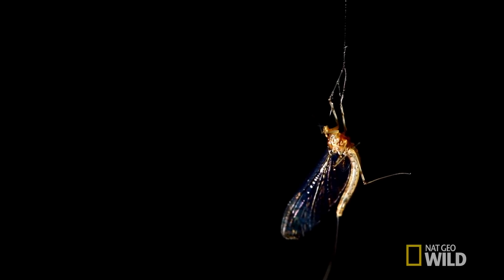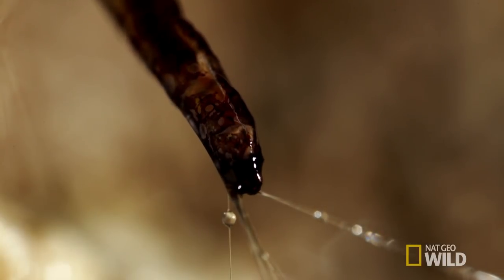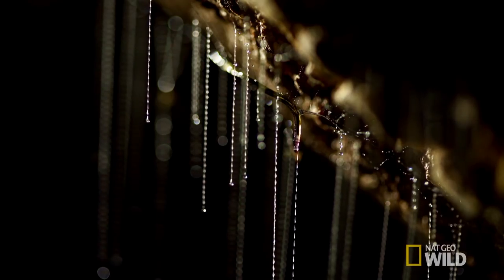A flying insect, because it has appendages like wings and legs, will get stuck. The more it moves, the more stuck it gets, until it struggles for a while and then often stops moving. The glowworm will often retreat a little when something hits its web, and then starts to glow very brightly — the vibration excites the glowworm and it glows more brightly. Then it moves towards the part of the web where the insect is hanging. It is a slow, torturous demise.